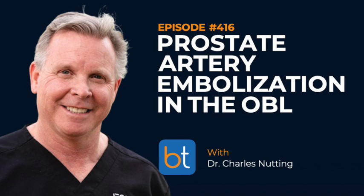Welcome to the Backtable Podcast, your source for all things endovascular or otherwise minimally invasive. You can find all previous episodes on iTunes, Spotify, or Backtable.com. Subscribe to the podcast, leave us a review, or reach out to us on Twitter or email to let us know how we can make this a more valuable resource for the endovascular community. First, a brief word from our sponsors.